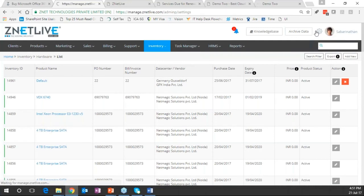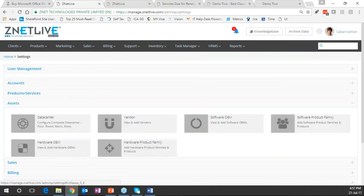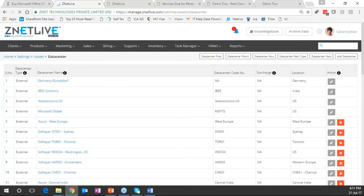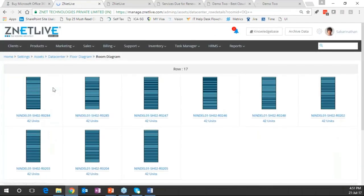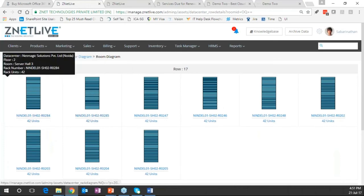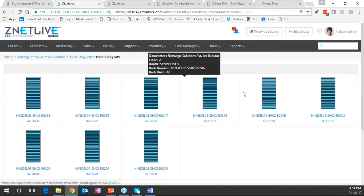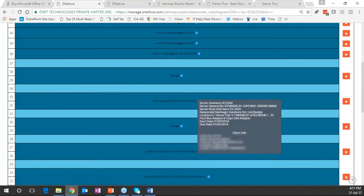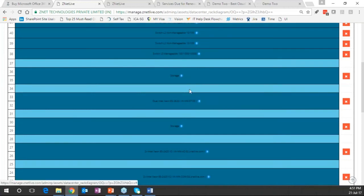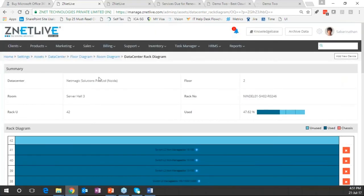When you want to look at where a virtual machine has been provisioned, you go into the assets section and select the appropriate data center. In Server Hall 3, you see a RAC diagram showing all racks — which are occupied, which are not, and who has taken that slot. Hovering over a rack item gives the appropriate details of that machine.